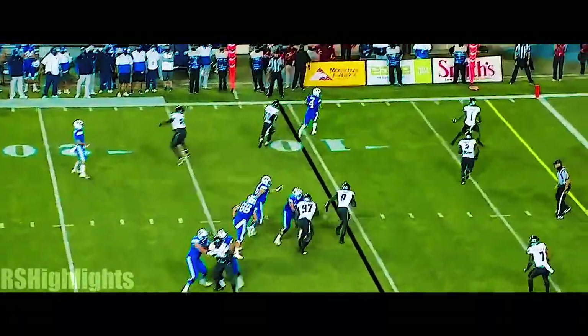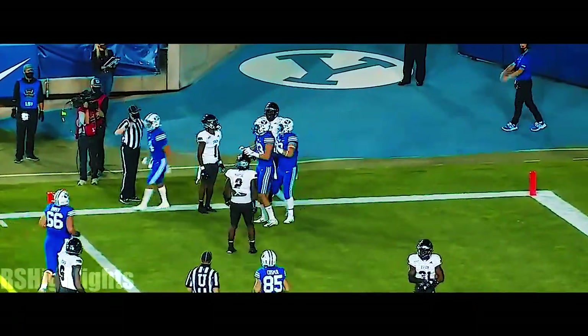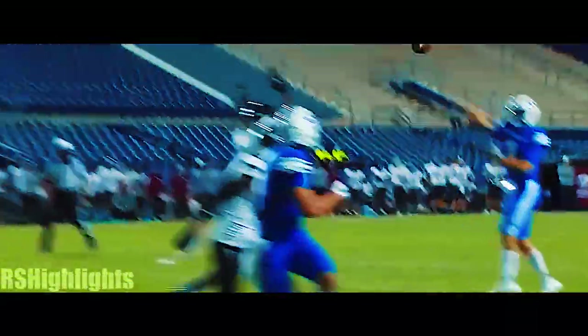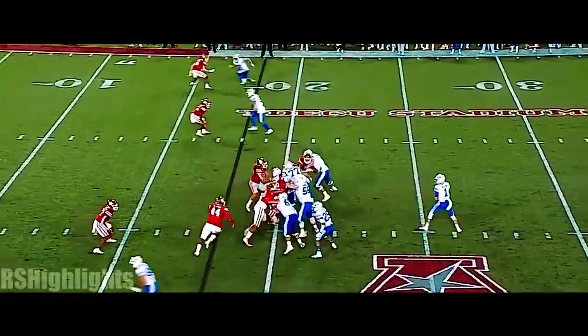He looks like a different player. Wilson sprinting left, throws to the end zone and it's caught — touchdown. That was a great throw. The tight end Isaac Rex, showing you all the various skills. He throws on the move, resets his feet nicely.